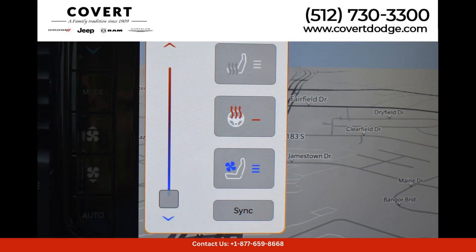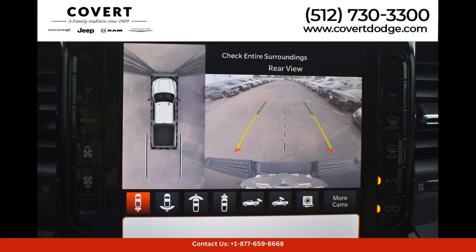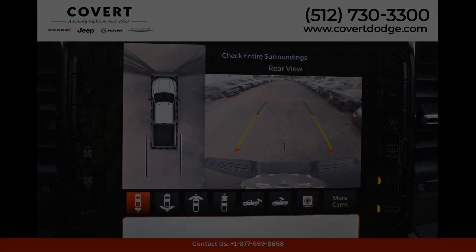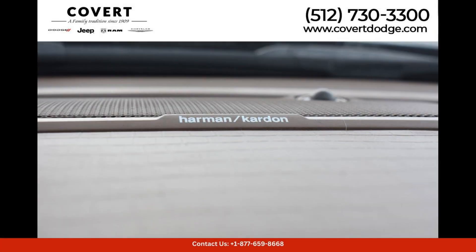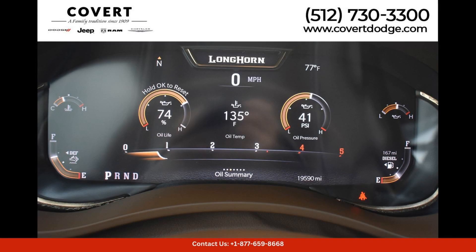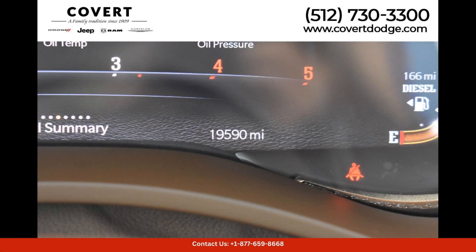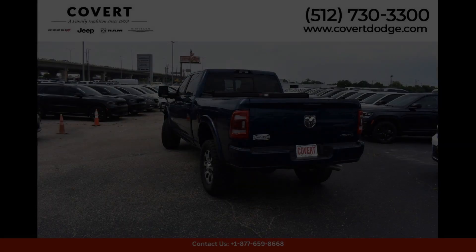In terms of safety, the 2023 Ram 2500 Longhorn comes equipped with a range of advanced driver assistance features to help keep you and your passengers safe on the road. These include features such as adaptive cruise control, lane departure warning, and blind spot monitoring.